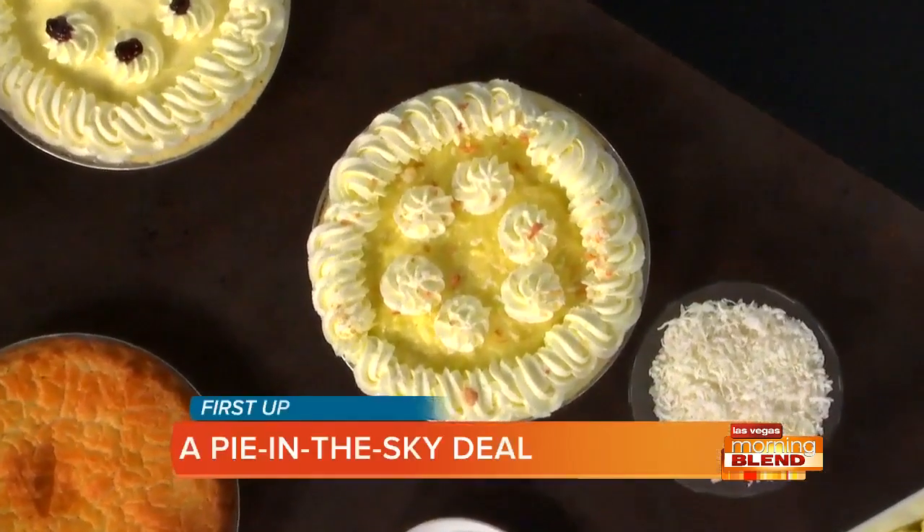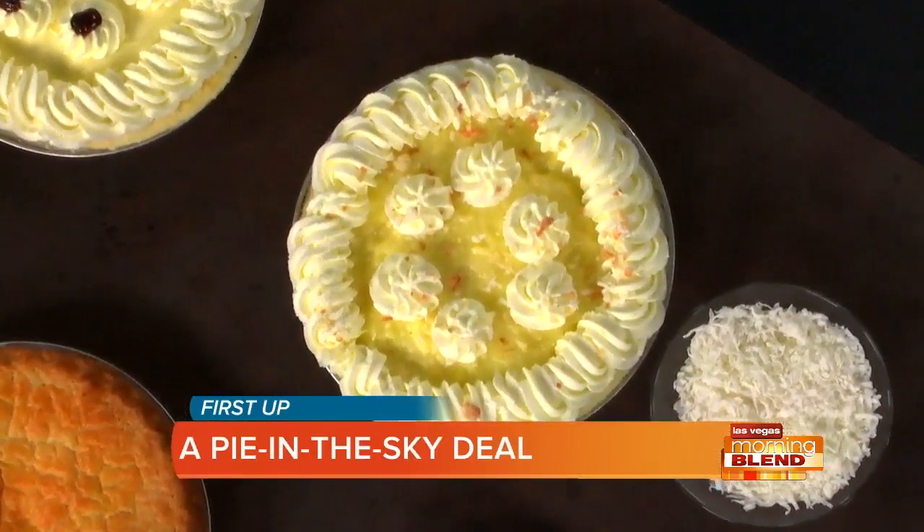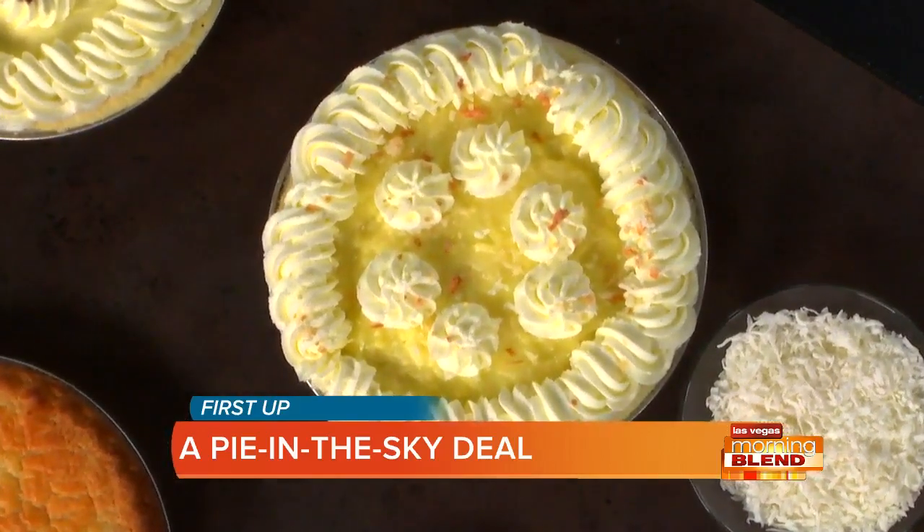It's a pie-in-the-sky deal as we take our sky shot at Marie Calendars. You better leap into action on Leap Day if you want a pie at a steal of a deal.